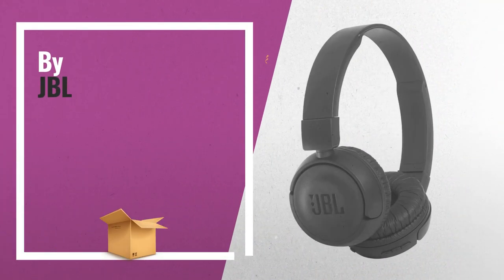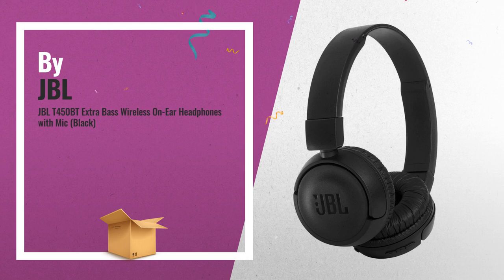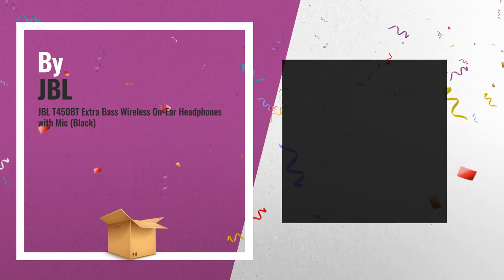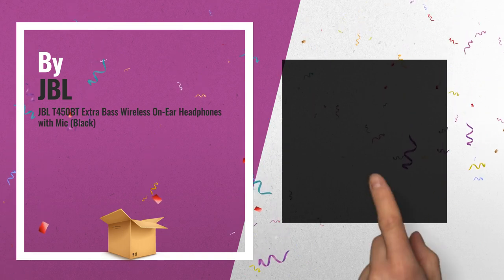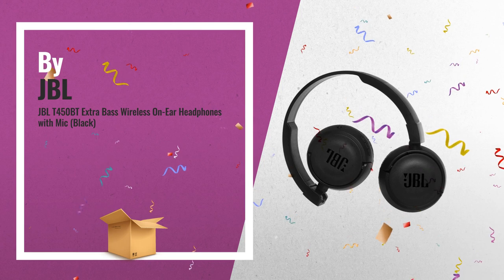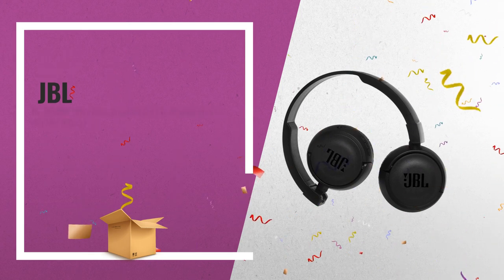Number 7, powerful big stage bass and no strings attached. Introducing the JBL T450BT on-ear wireless headphones. They're flat-folding, lightweight, comfortable, and compact. JBL pure bass sound.